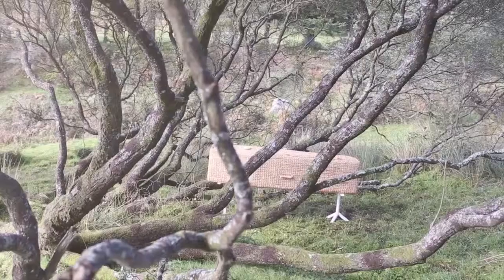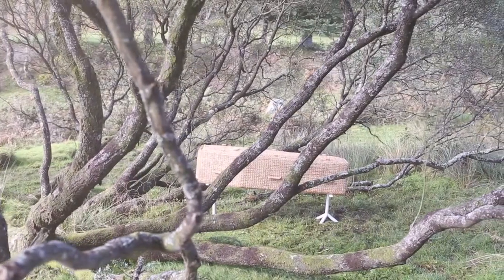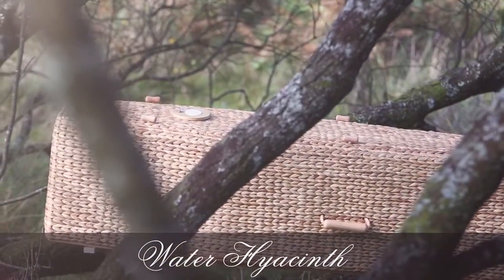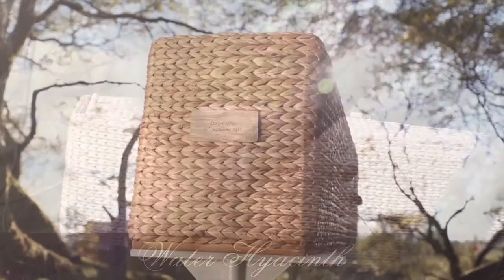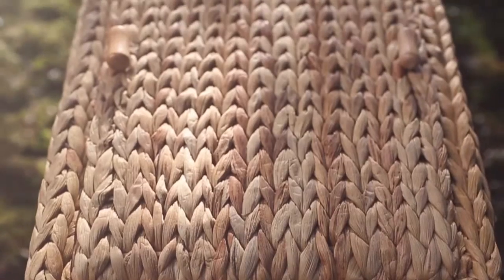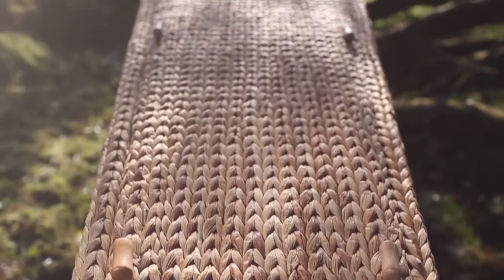Designed with beauty and strength in mind, this water hyacinth coffin is biodegradable and environmentally friendly. Created with a strong wooden frame, the stems of the plant are tightly woven around the frame of the coffin, resulting in the careful production of a beautiful eco-coffin.